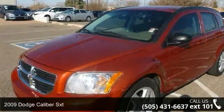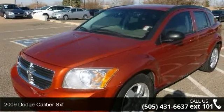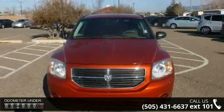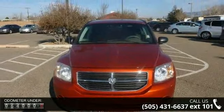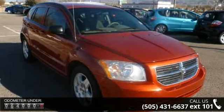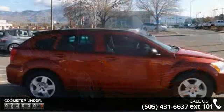Arrive in style with this 2009 Dodge Caliber SXT. If you are looking for an automobile with great features, look no further. This vehicle comes with a reliable 4-cylinder engine, connected to a smooth shifting automatic transmission.